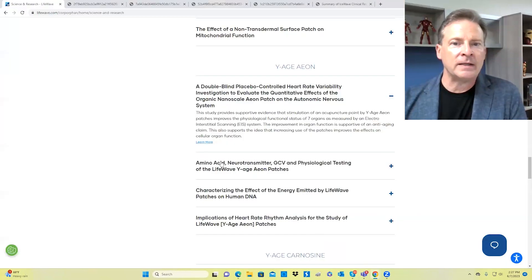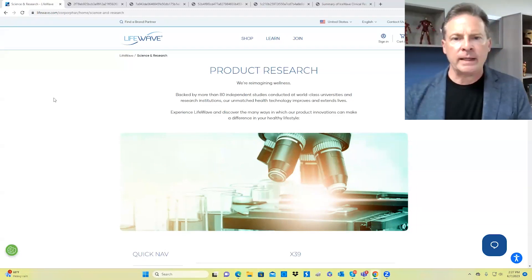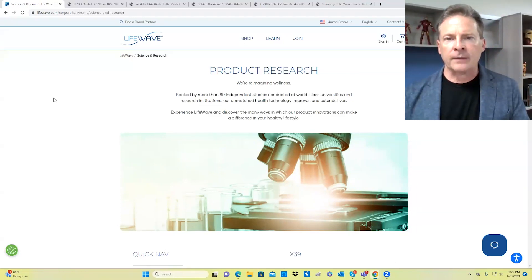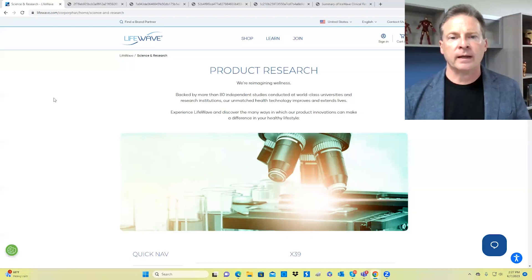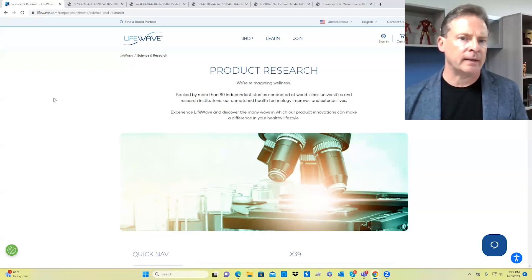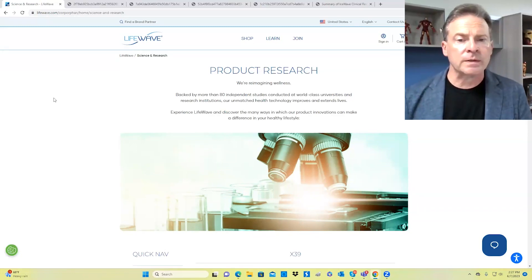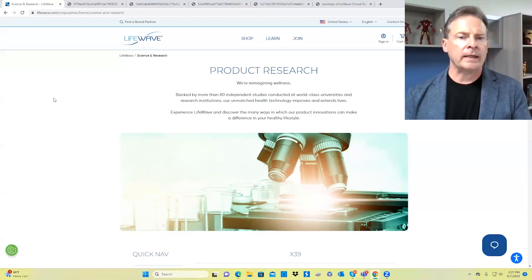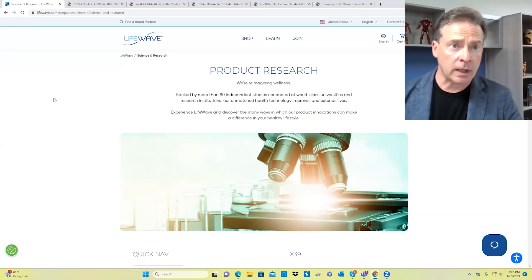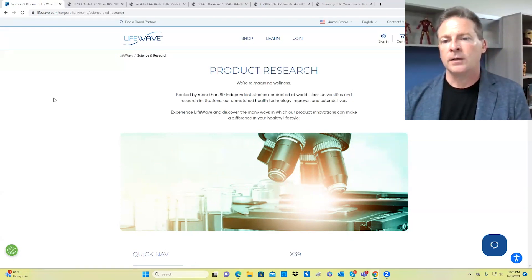Now let's talk more specifically about IceWave and Eon. The point of providing all that background information was to say: you have to create a foundation. Get your diet in order, drink enough water, get proper rest, exercise regularly, and take supplements where needed. Create that foundation, and tools like IceWave and Eon are going to work even better for you.